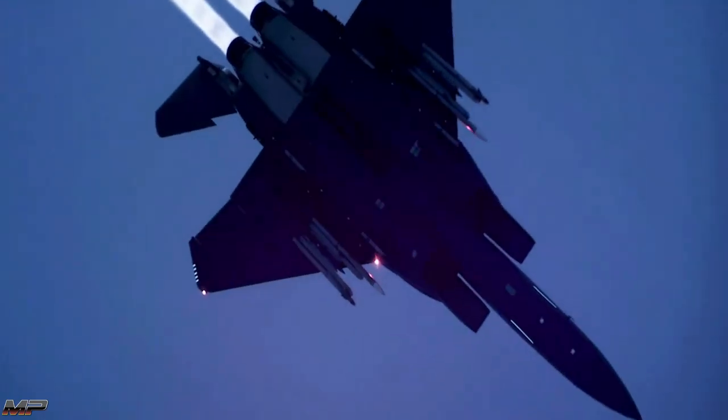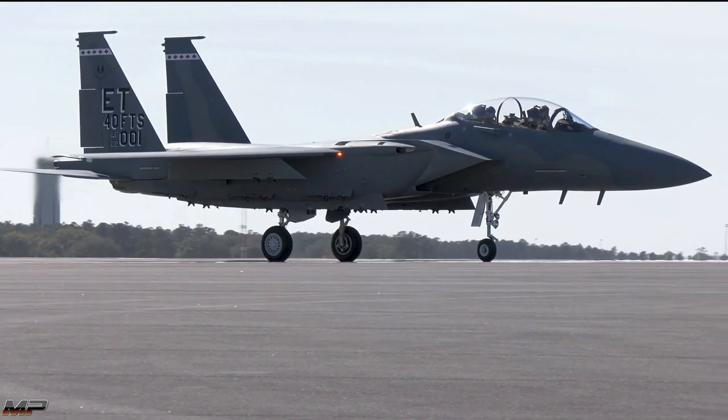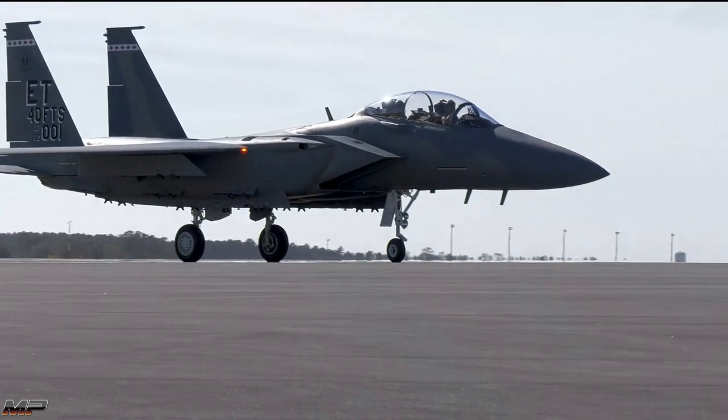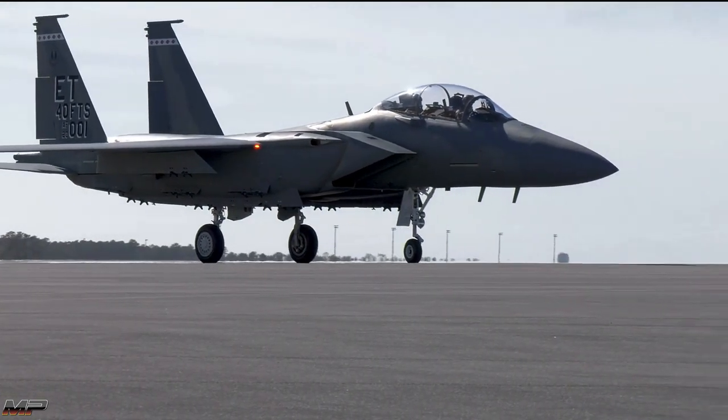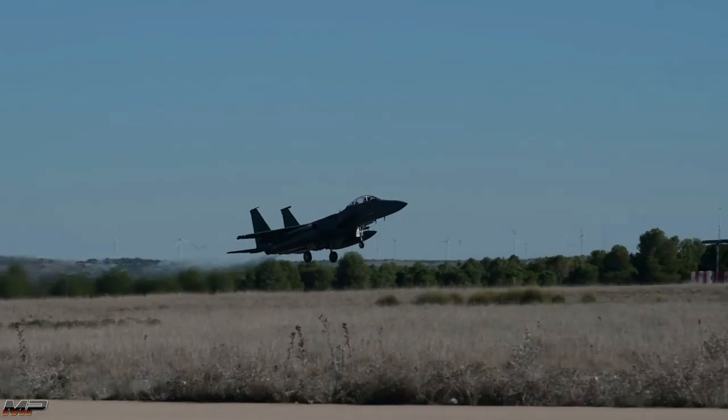The Eagle was well-designed from the beginning. The Strike Eagle and the upcoming F-15EX Eagle II will continue the Eagle's legacy of dominance and represent advanced air-to-ground capabilities for decades to come.